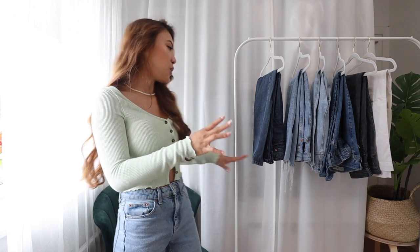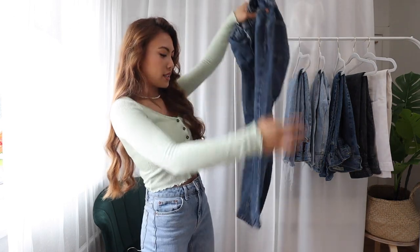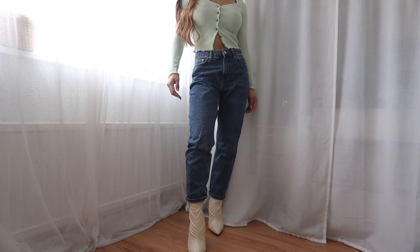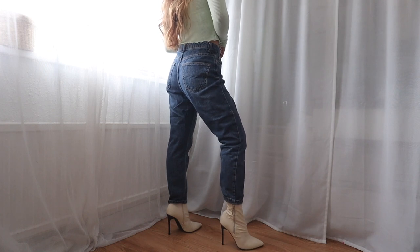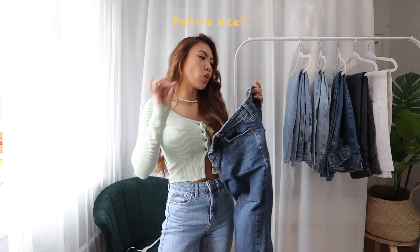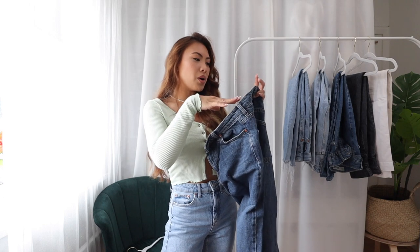The first one I'm gonna talk through are these ones from Topshop. I like them because they are quite tapered at the bottom, so I like to sometimes fold them, especially if I'm wearing heeled boots with them — I fold the end to make it a little bit more tapered and slimmer fitting. I'm in the size petite waist 26, length 28, which is maybe a size 6 or size 8.